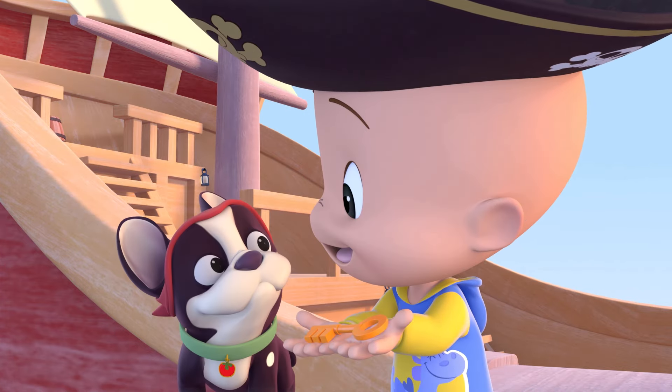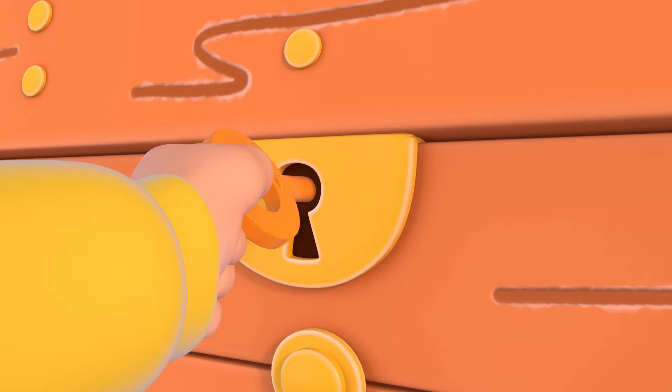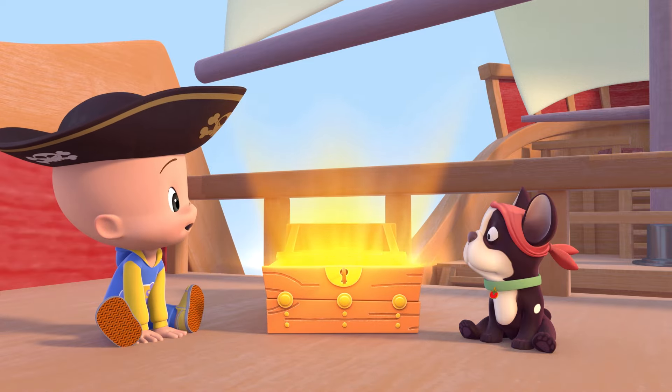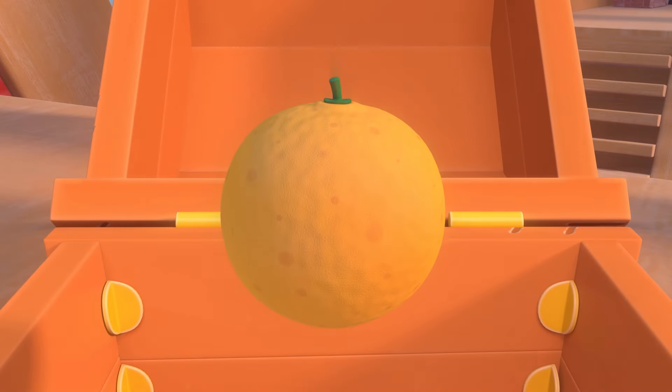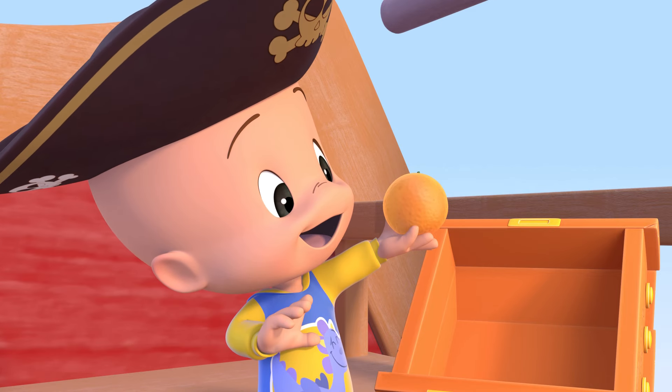Ah! Orange key! Open, open, open. Orange, orange.